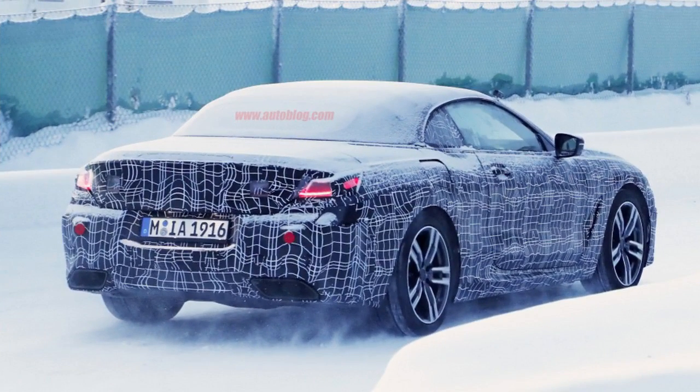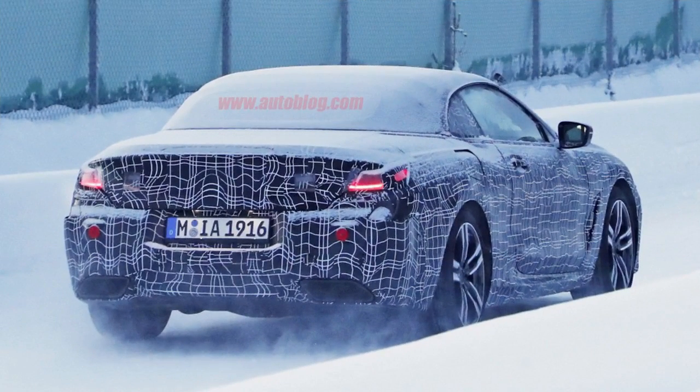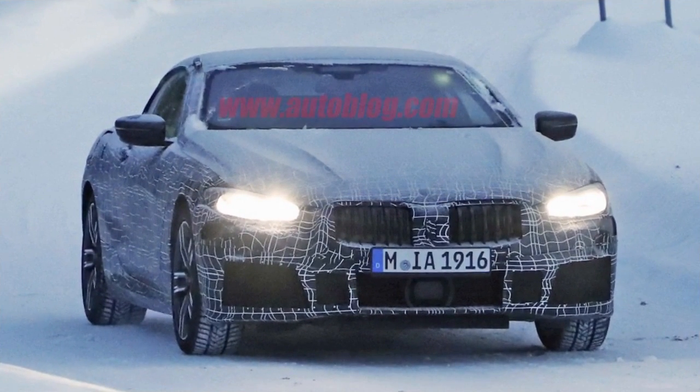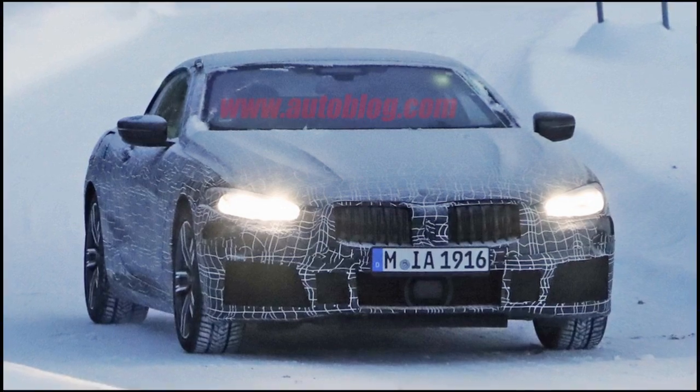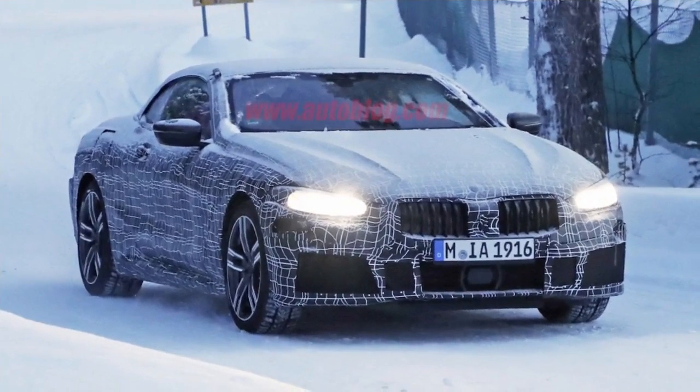We can also tell that this is a garden variety 8 Series rather than the M version we saw earlier. This is because it has much smaller wheels, tires, and brakes. It also has the exhaust outlet fully integrated into the rear bumper, like the coupe. On the M version we've seen, the exhaust uses more traditional round tips.